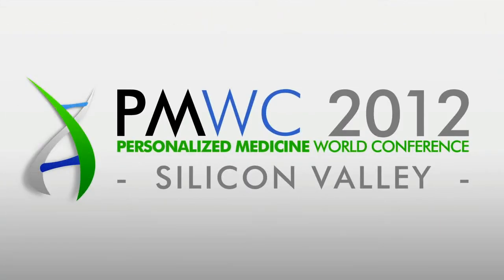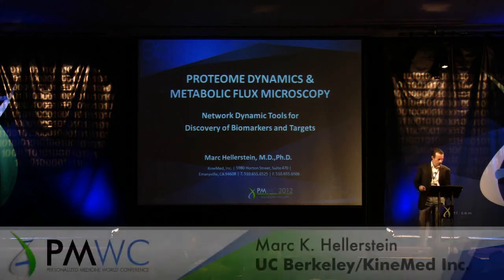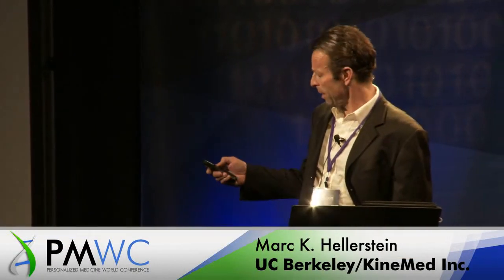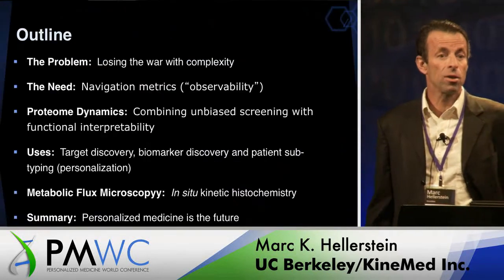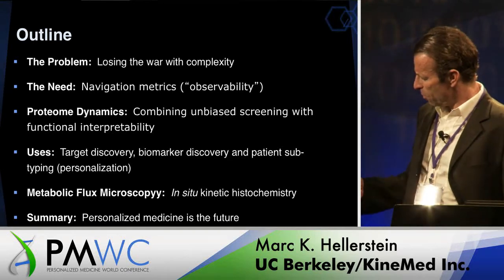Thanks so much. Can everybody hear me okay? It's a great pleasure to be here, especially in this group of speakers, and I'd like to talk today about new technologies that can help us in the battle against complexity and some applications for drug development and personalized medicine.